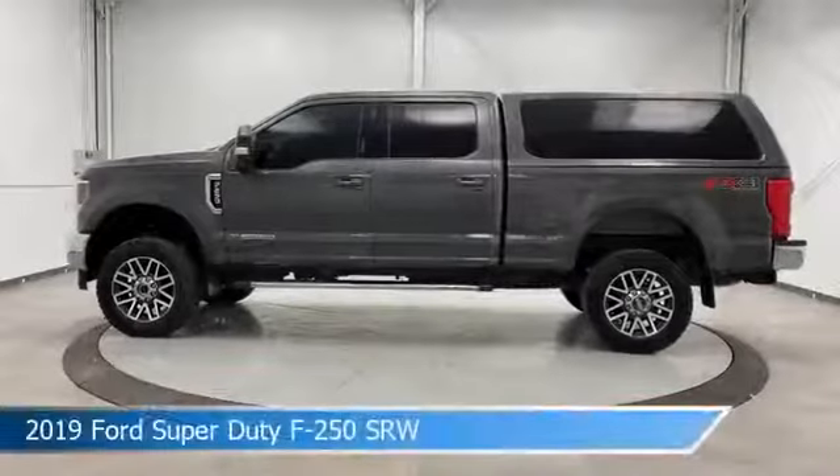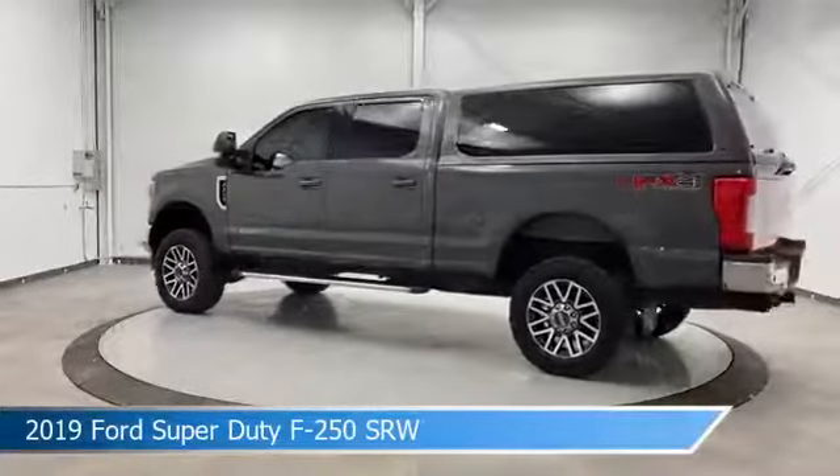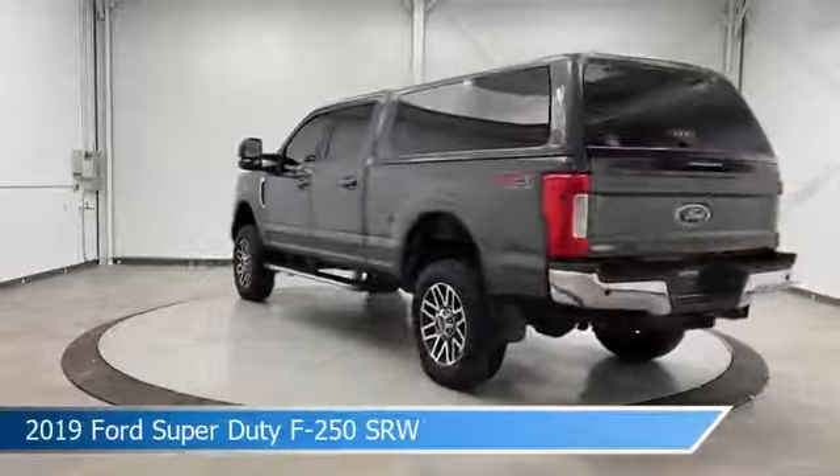Take a look at this 2019 Ford Super Duty F250 SRW, equipped with a Torque Shift 6-speed automatic transmission in gray.